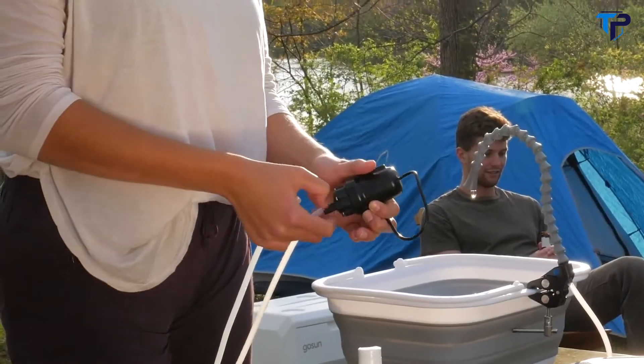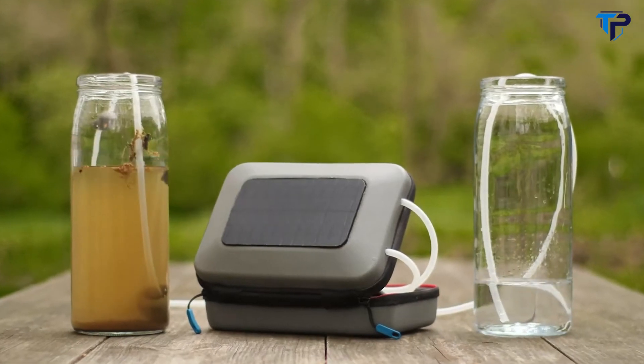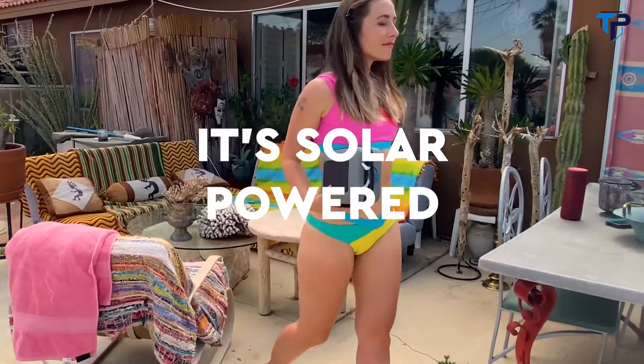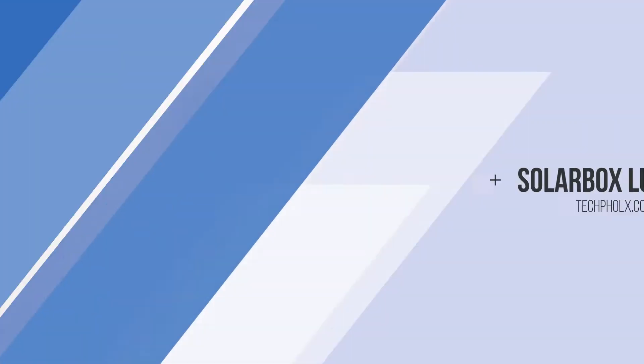The Flow also runs on a small USB-powered pump and the included power bank can purify 100 gallons of drinking water on a single charge. And it's all solar-powered thanks to an integrated panel on the rugged case.